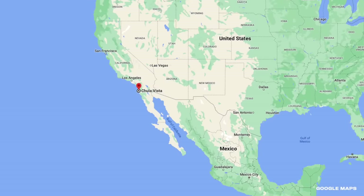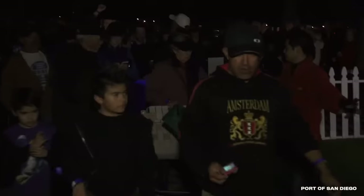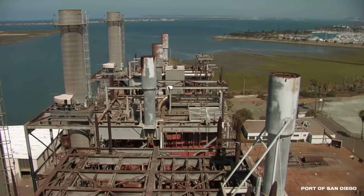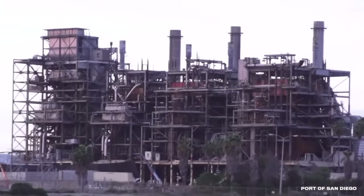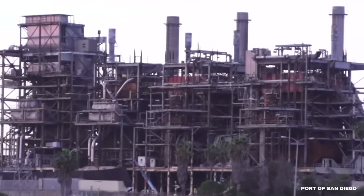The Marina View Park in Chula Vista, California, was buzzing with excitement in February of 2013. About a thousand locals gathered to watch an old Southern California icon implode. Some even arrived as early as 4 a.m. to get a good seat. The 165-foot South Bay Power Plant was a staple of Chula Vista. Built in the 1960s, it produced enough energy to power 500,000 homes across Southern California.